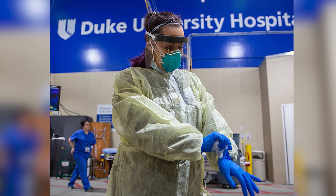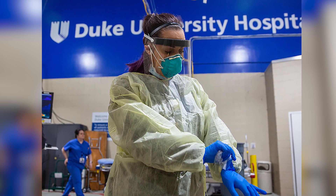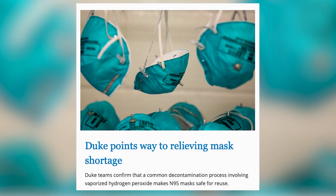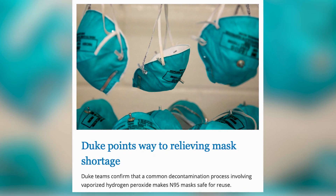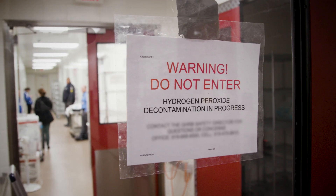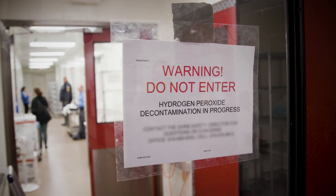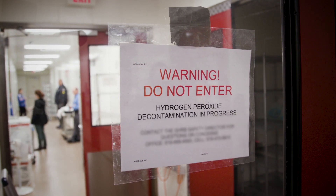We've been training teams of clinicians and healthcare workers in how to appropriately put on and take off their personal protective equipment. We've also developed an innovative way of recycling and reusing N95 respirator masks, and we're now processing between 1,000 and 2,000 of these masks through our facility's unique vaporized hydrogen peroxide decontamination chamber.